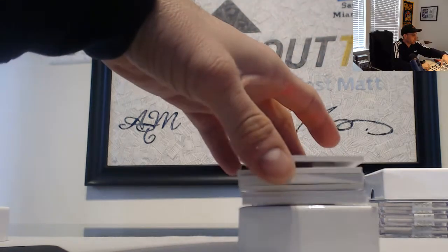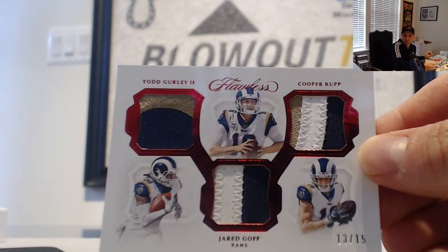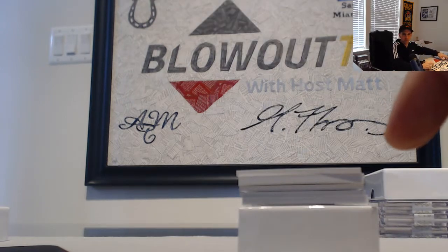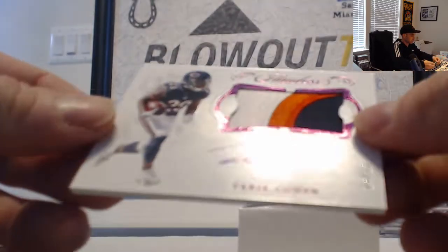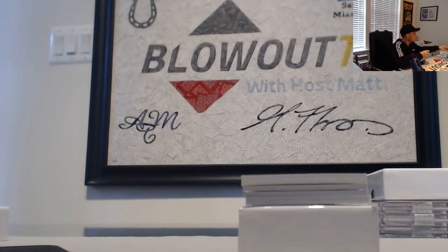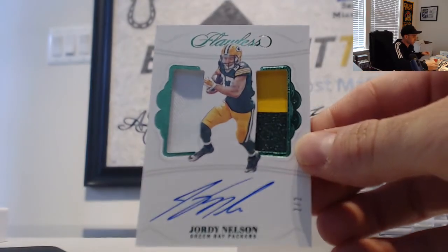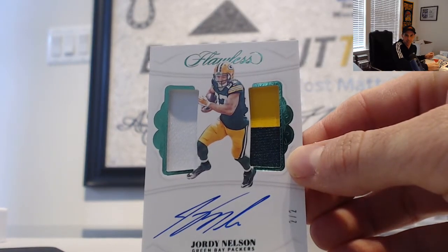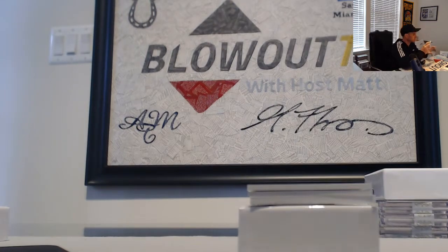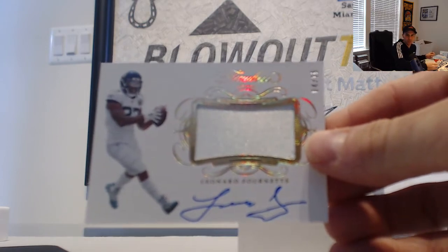A fourth tier team triple patch — Gurley, Cooper, and Goff, Rams, 13 of 15. This tier two goes to Kevin Shreves: Tariq Cohen, numbered 14 of 15, three-color patch autograph. Another tier two team — number two of two, Jordy Nelson dual patch autograph, Packers, goes to Ryan 89. A couple hits for him to start things off, very nice. Next up, a one-color patch autograph of Leonard Fournette, Jaguars, numbered four of 15, goes to Dan — Jacksonville Jaguars.